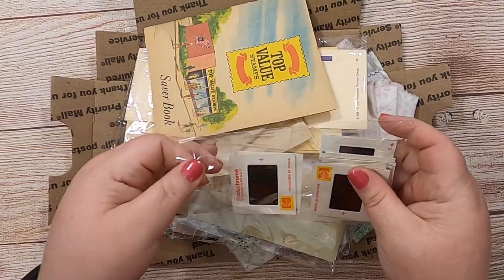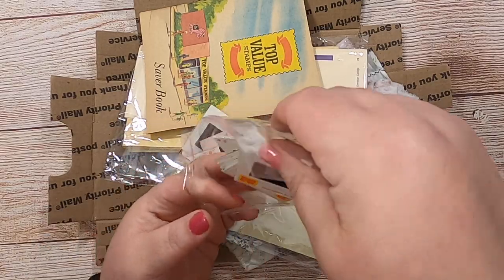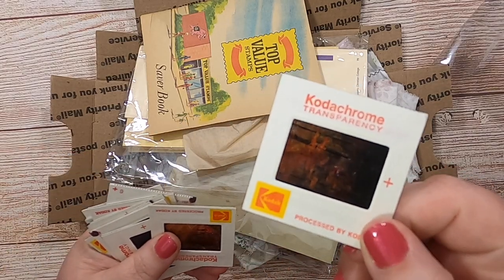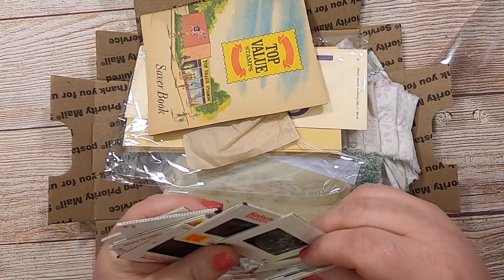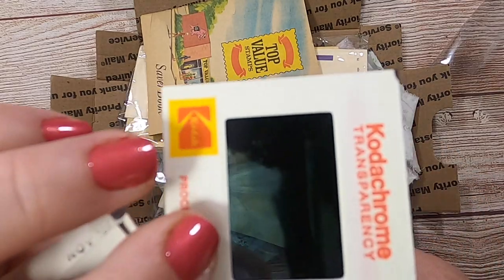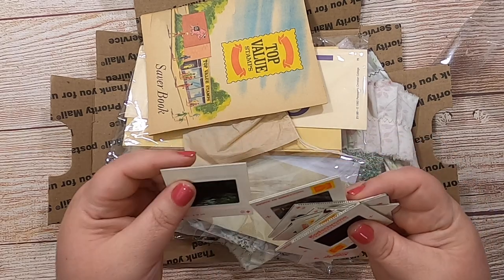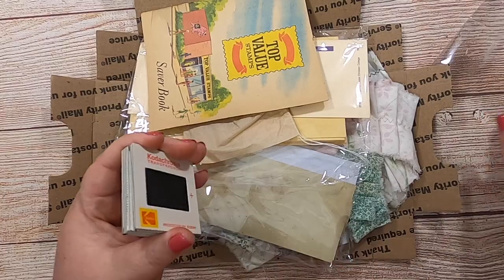These we already opened because when it burst, my girls happened to be here. They had no idea what these were — they were born in 2003 and 2007 — so I was showing them how you look through them to the light. There are nature photos, flowers, scenery — mountains, a lake, trees, flowers, a stream. They're really beautiful. I wish I could show them to the camera well, but they're awesome.